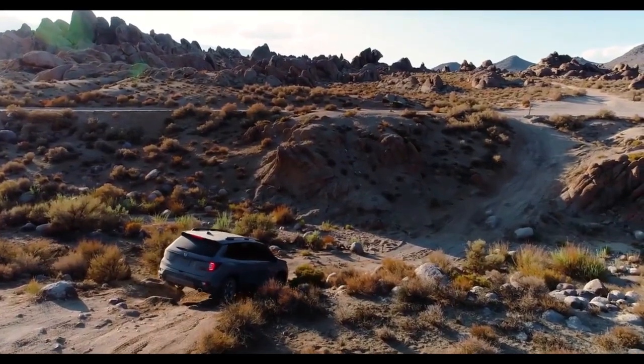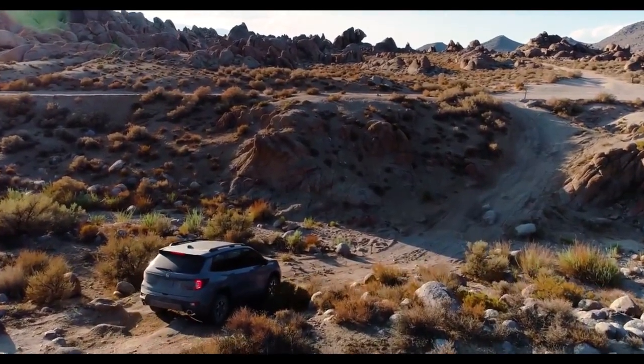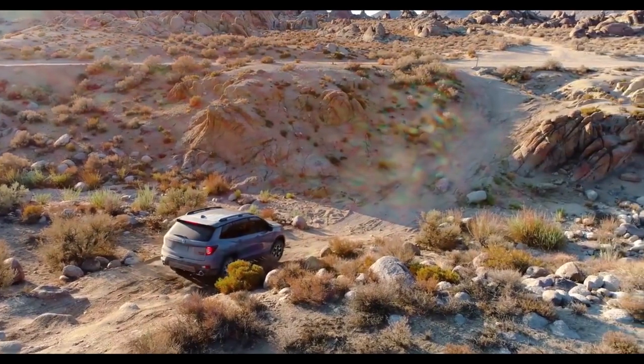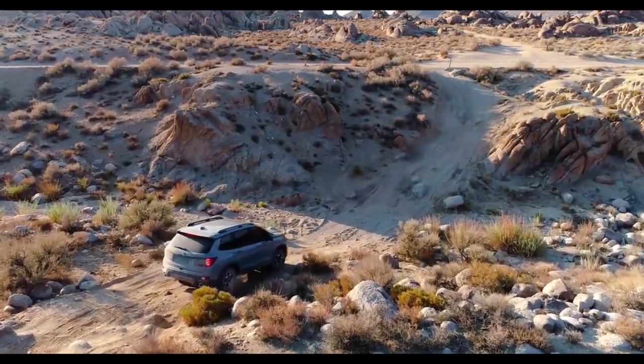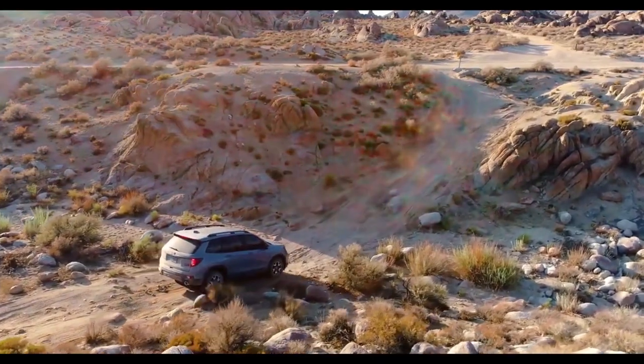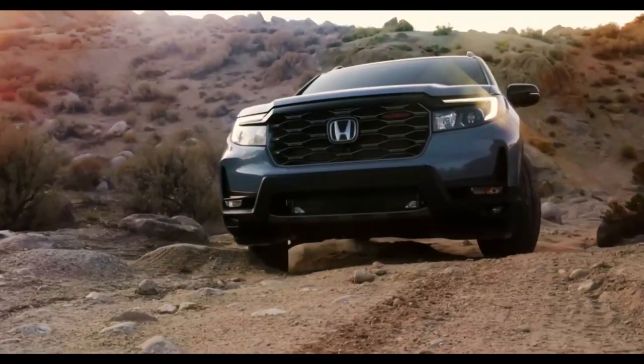Honda's mid-size Passport SUV gets a new Trailsport trim for 2022, priced at $43,695, including $1,225 for destination.